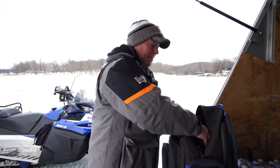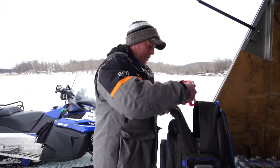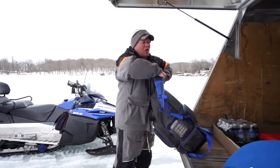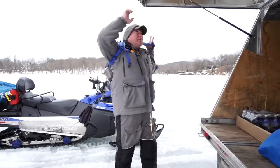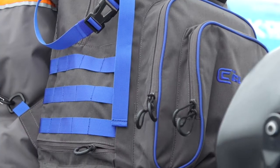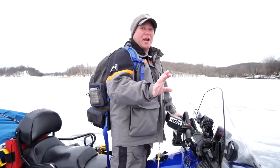It's no secret that ice anglers across the ice belt carry a ton of gear. This Ultimate Ice Backpack allows me to have all my gear anywhere I go across the ice. I'm Clam Pro Tony Mariotti, and the Ultimate Ice Backpack is a must-have for any mobile angler.